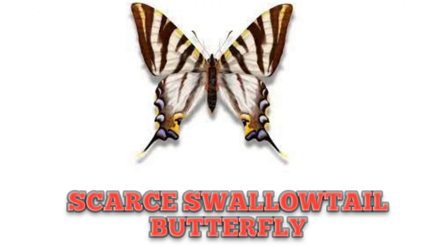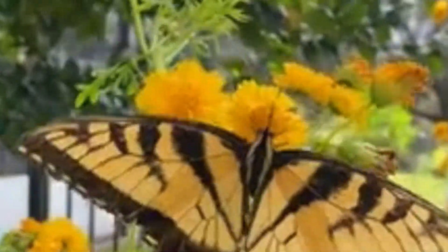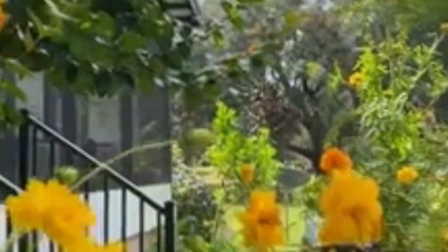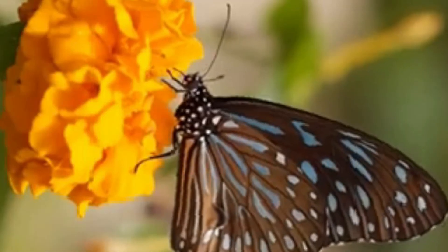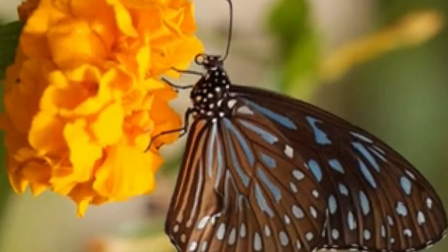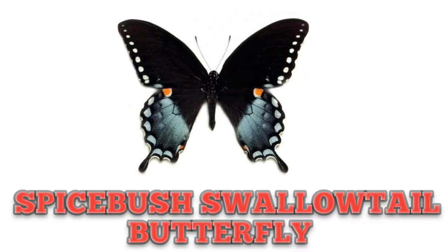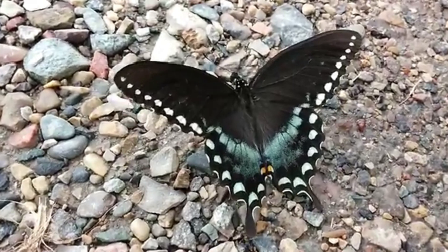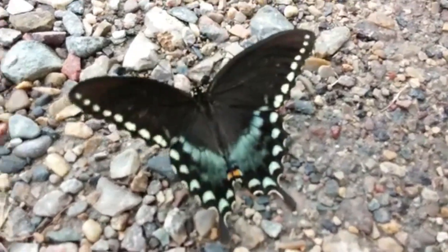This is Zebra Swallowtail Butterfly, known for its graceful flight, mostly found in Europe, Asia and North Africa. An amazing fact about butterflies is that some butterflies migrate thousands of miles. This is Spicebush Swallowtail Butterfly, also known as Green Sulphur Butterfly, mostly found in America and Canada.